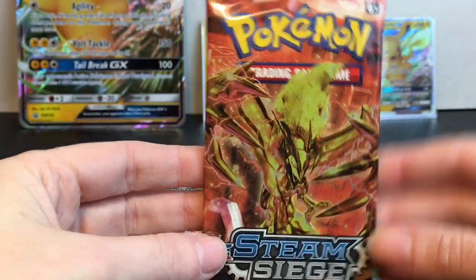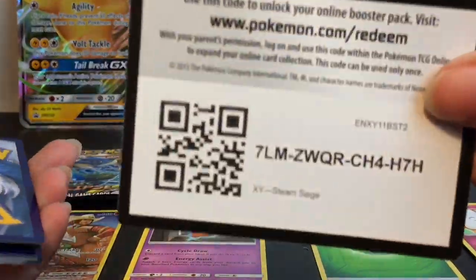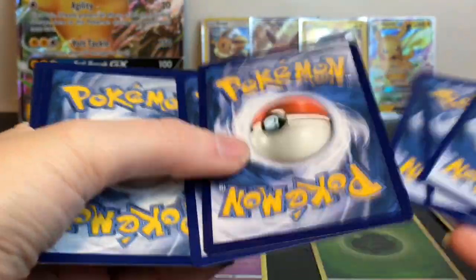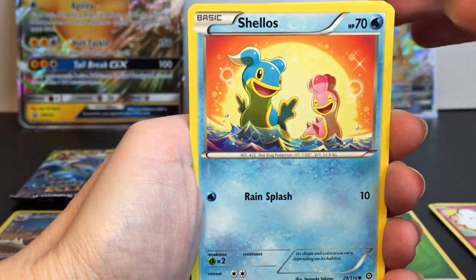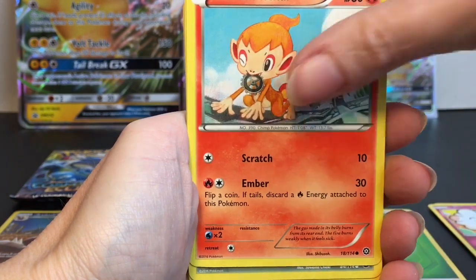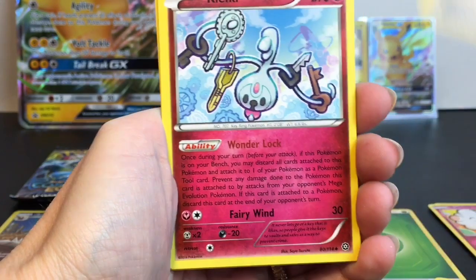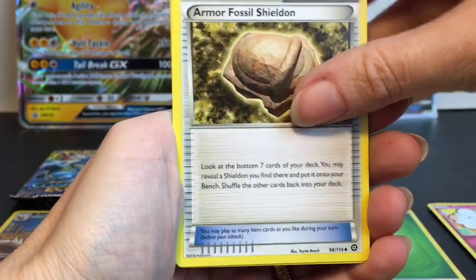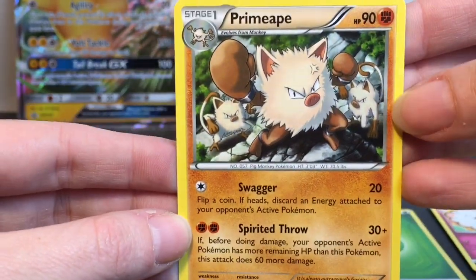Then we have an XY Steam Siege pack. It has XY cards in here. There's a code card. Oh, I remember this series. Cute little Shallows, Rufflet, Chimchar, Dino, Tangela, Gardevoir Spirit Link, Bucky, Armor Fossil Shieldon. Our reverse holo is a Braviary. And Primeape is our rare.